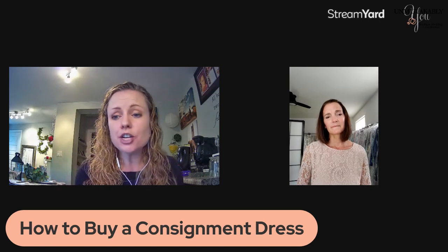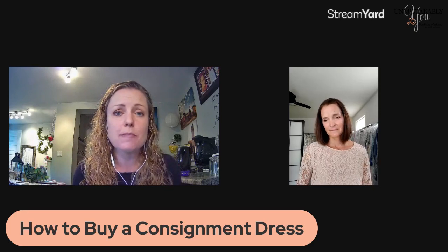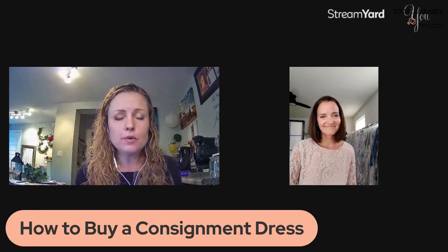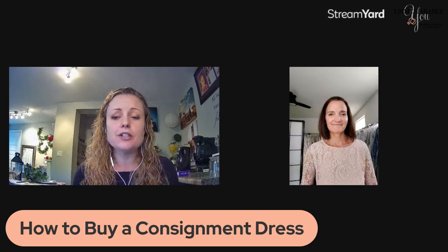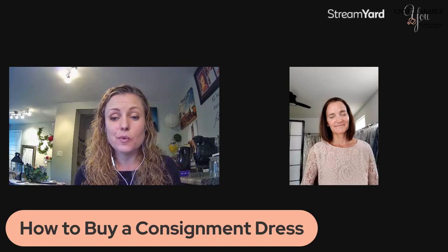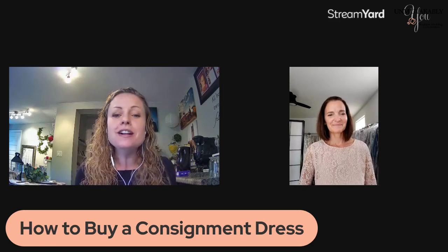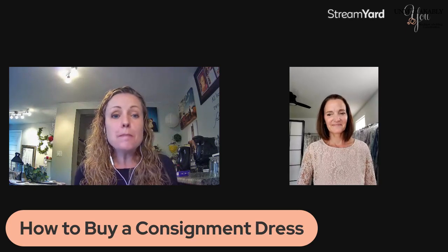If you are catching us today and you have questions, I encourage you to post a comment. I am monitoring comments as best I can — we're using a third-party streaming app, so I will see your comment but I might not see your name. If you have a question, please feel free to plug it into the chat, or even just say hi and let us know you're here. Let us know that you can hear us and that there's no weird echoes — I'm always so worried about the tech element of things.